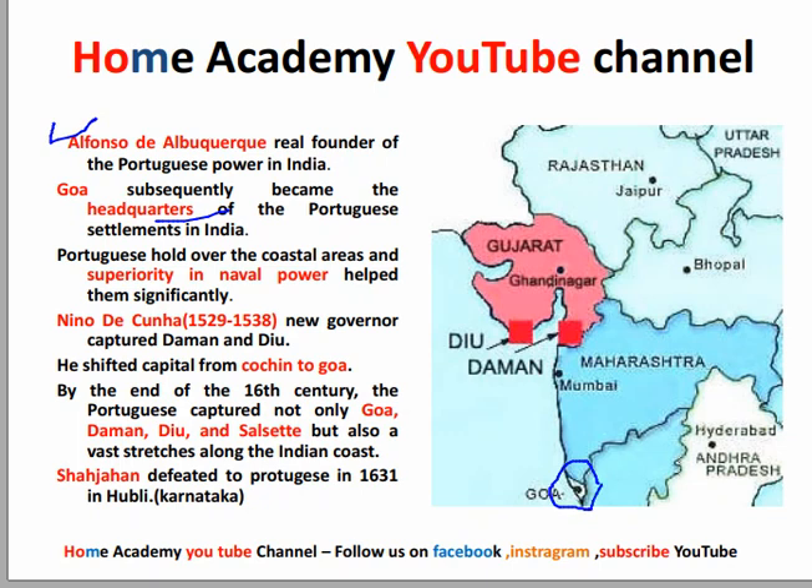This is the map of Goa. Portuguese hold over the coastal areas and their superiority in naval power helped them significantly. The naval command was established over this coastal area. The next important governor to discuss is Nino de Cunha, who served from 1529 to 1538. He captured Diu and shifted the capital to Goa.